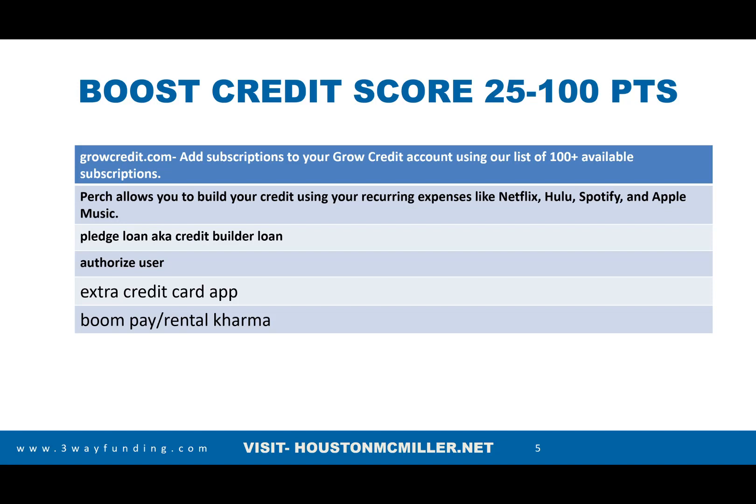With Boom Pay, they can report up to 24 months of rent on your credit file. If you can show rental history of one to two years paying $1,000, $1,500, or $2,000 in rent showing on your credit report, that gives you the leverage you need to be approved for a mortgage. Also, utilities like light, gas, and water bills can be included through Grow Credit and Perch to help build your credit file.